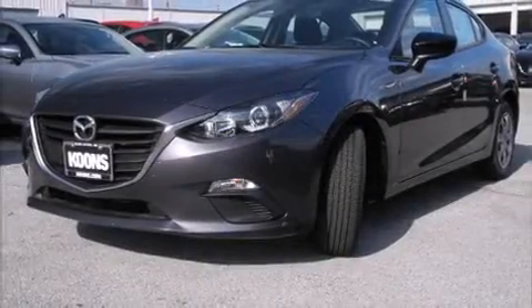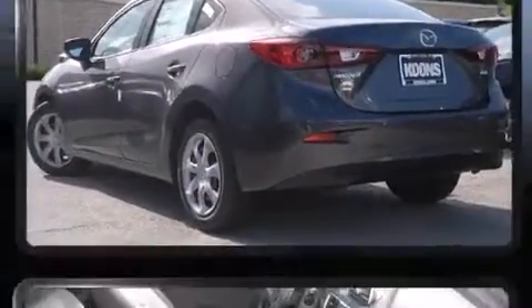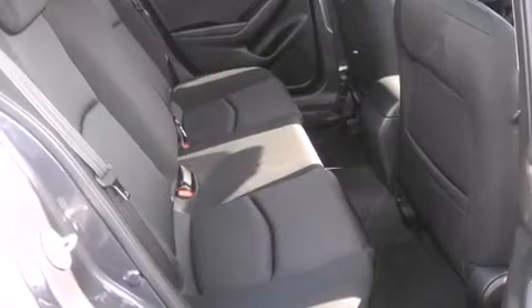The 2015 Mazda Mazda 3 — this four-door, five-passenger sedan is ready to drive off the showroom floor. Under the hood you'll find a four-cylinder engine with more than 150 horsepower, providing a smooth and predictable driving experience.